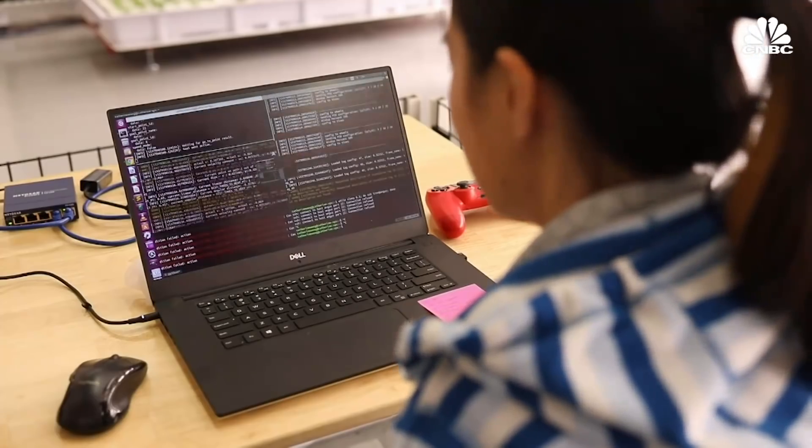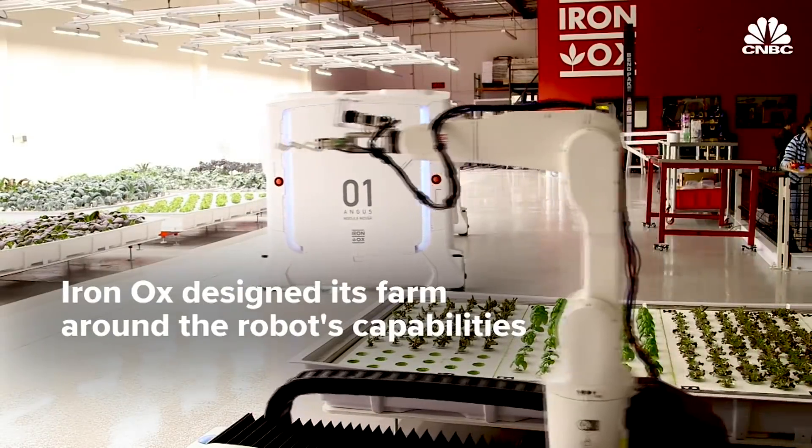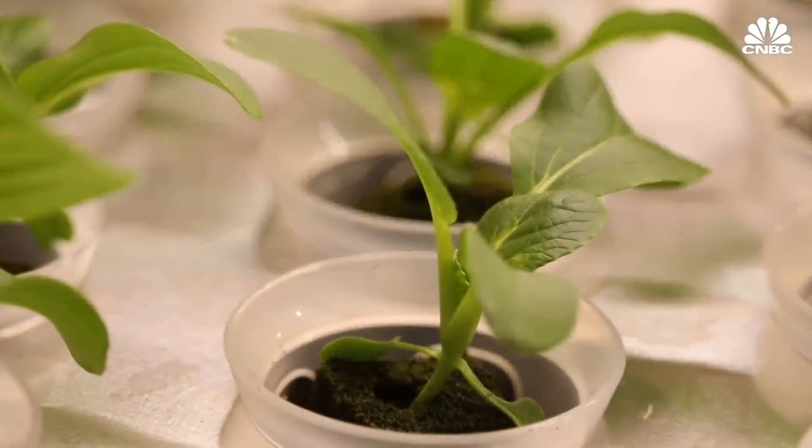It's not just that the robots can move plants around very efficiently — it's also that they can help you avoid ever having a plant go bad. We're able to do the equivalent of 30 acres of outdoor farming in just a single acre of our robotic farm.